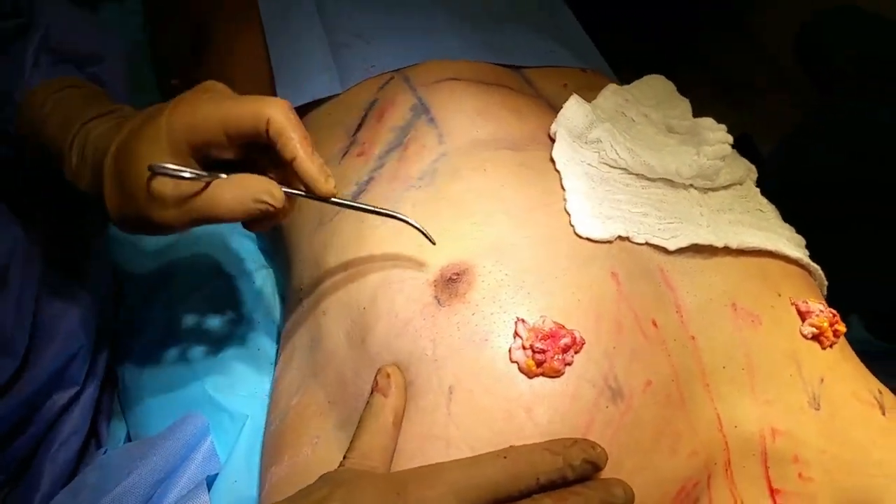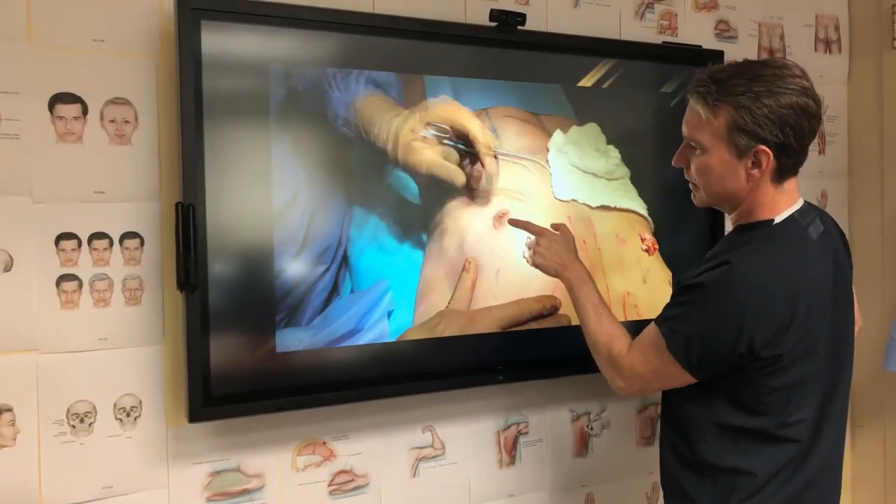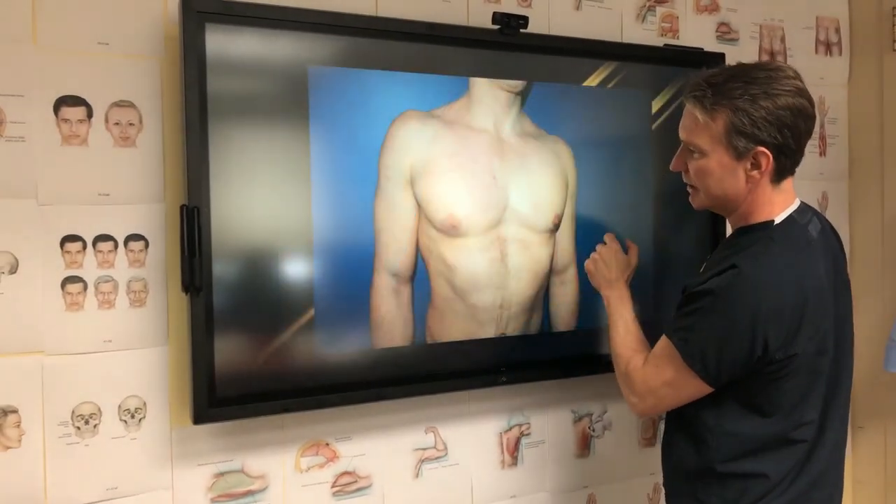We can get the whole thing out — see all that glandular tissue, we got all that out. And there's absolutely no incision on the areola.